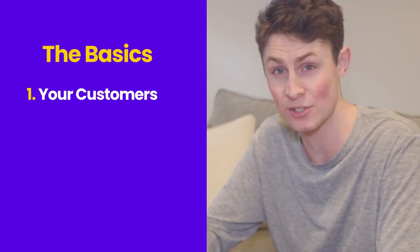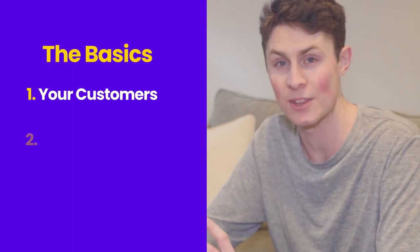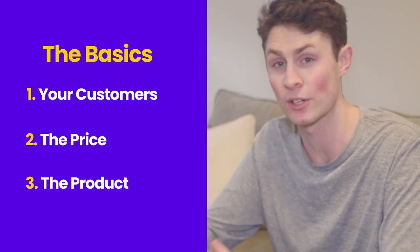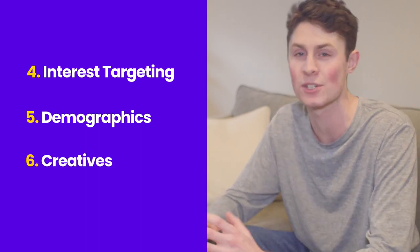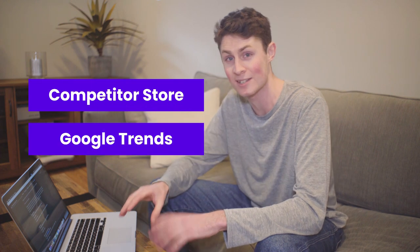Firstly, we're going to be going through the basics — who are you going to sell this to on a fundamental level, the price and what the product is. And then later on, we're going to be going through interest targeting, demographics, and creatives for how to build it out. Not to mention looking at the competitors' stores, Google Trends, and a whole bunch of other stuff that's going to help us all sell better.